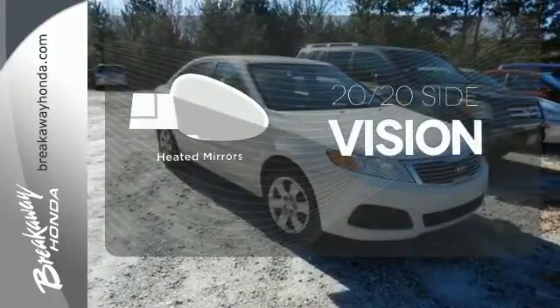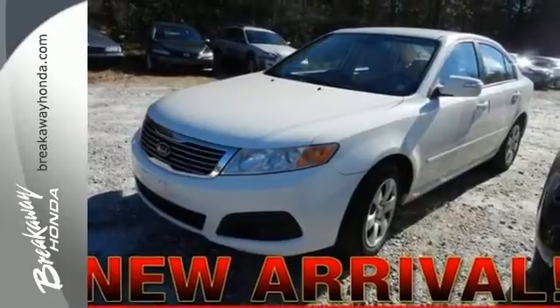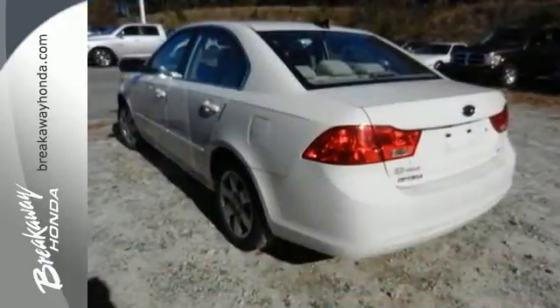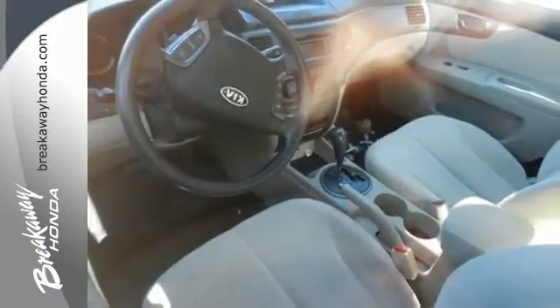The heated mirrors let you see behind you without all the work. The Optima definitely lives up to its name with optimum features, comfort, safety, and value. And its silky smooth, quiet ride is one of the best in its class. Test drive it today.